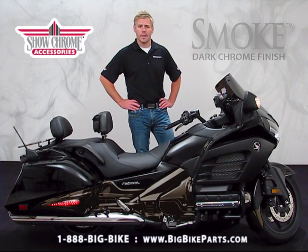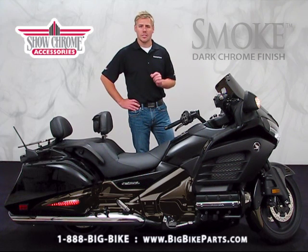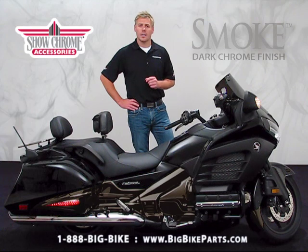Hello and welcome again to another edition of our Big Bike Parts Media Channel. We're here today with Show Chrome Accessories to discuss the Dark Smoke Chrome Packages that are available for many different model years of the GL1800, also including your F6B Gold Wing from 2013 to current.